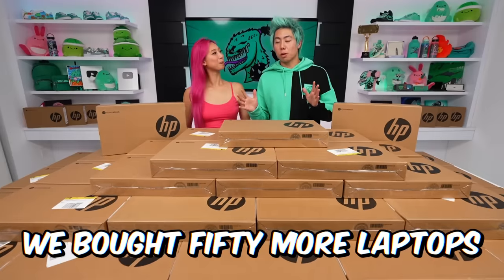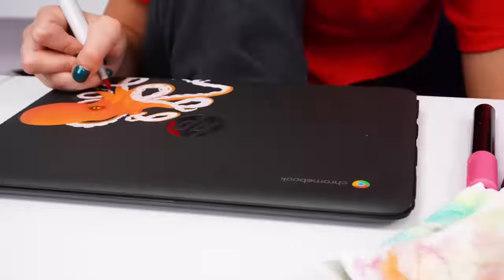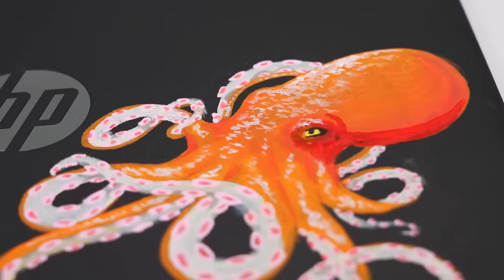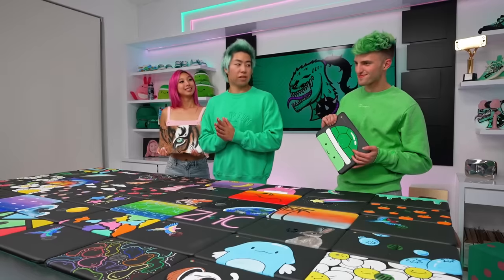So we bought 50 more laptops to give to more students. Dad, we have a budget. Just give me the budget, Michelle. There are students that need them. Bella told us to donate these laptops to some kids who could really use them, and I think we found the perfect group. We literally customized 50 laptops — we have fruit laptops, pattern laptops, animal laptops, turkey laptops, and a lot more. Now let's box it up and give them away.